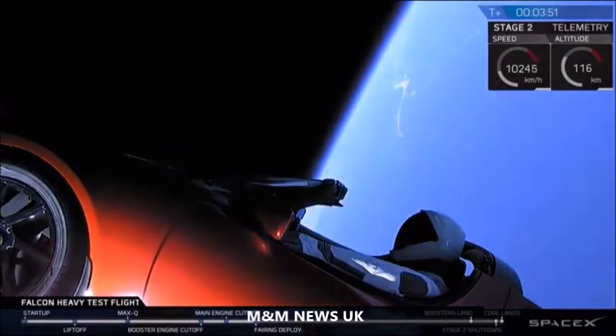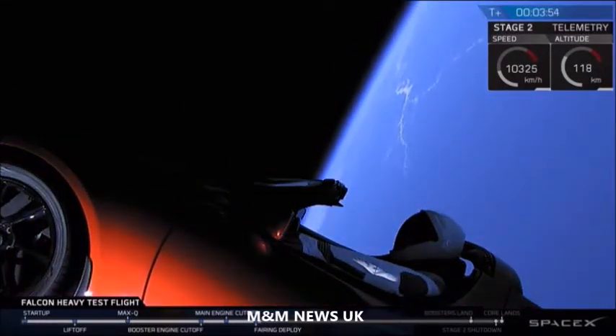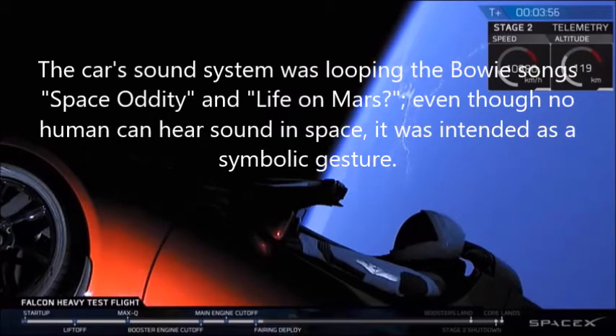Stage two — we're getting ready to go. Oh man, look at those side boosters.